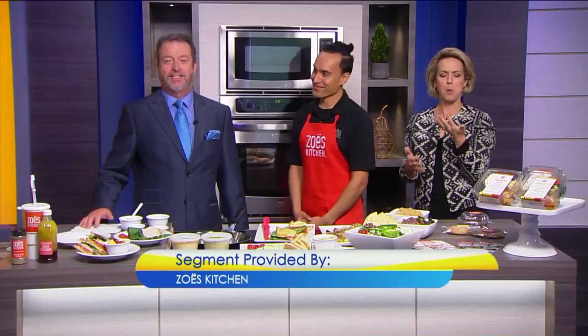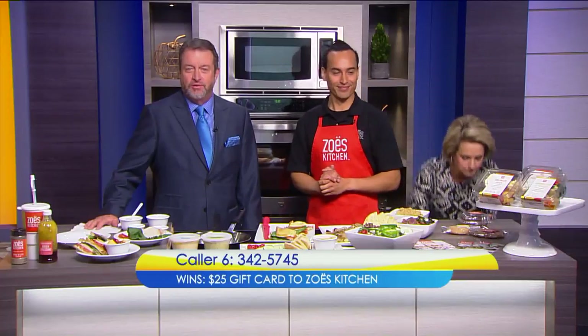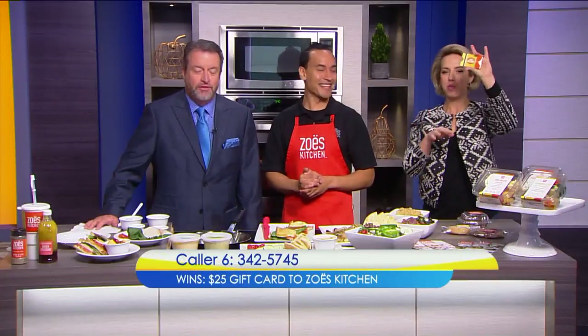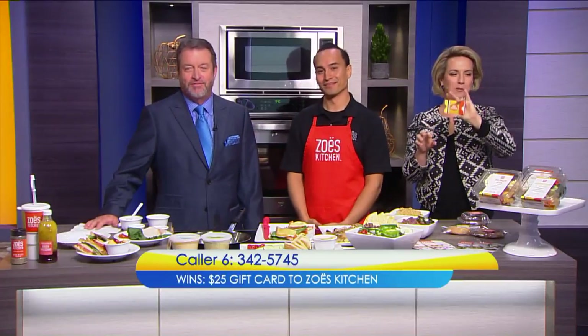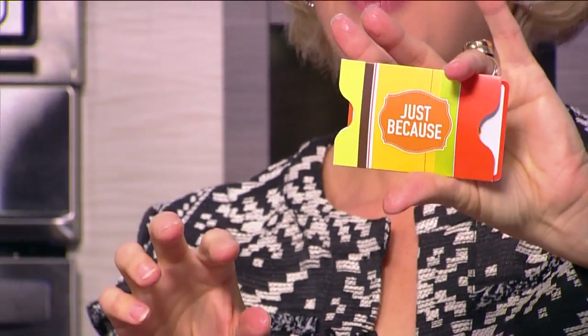Before we head to break, it's time to make you a winner. Our friends at Zoe's Kitchen want you to enjoy some of their delicious food. Call right now — 3425-745 wins a $25 gift card. 3425-745 is the number to dial. If you're quick, you may get it before Jess eats it all. Good luck.